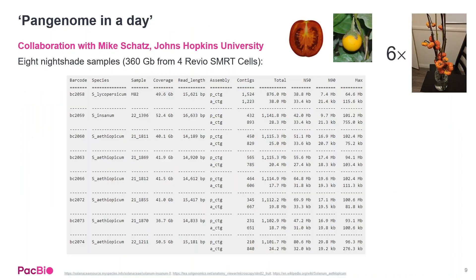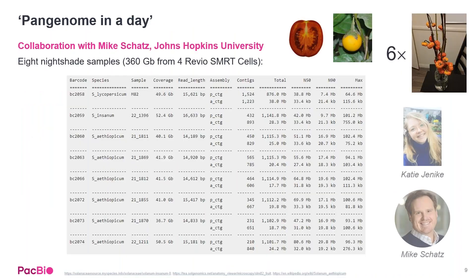The other big advantage with the Revio system is you can now generate a pan genome in a day for organisms smaller than two gigabases in size. This was demonstrated at PAG with Mike Schatz from Johns Hopkins, where they sequenced eight different samples across the Nightshade family on a single Revio run.